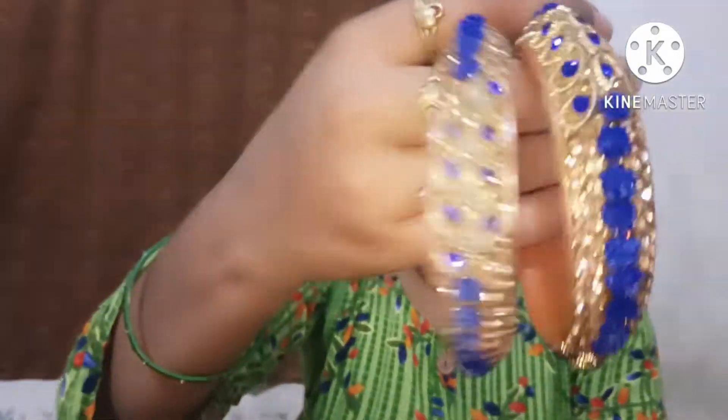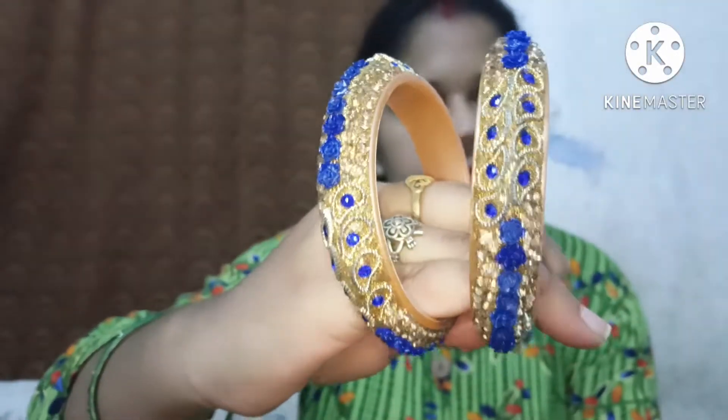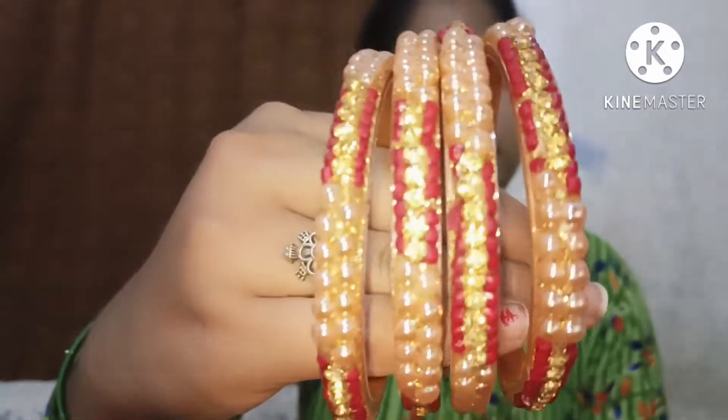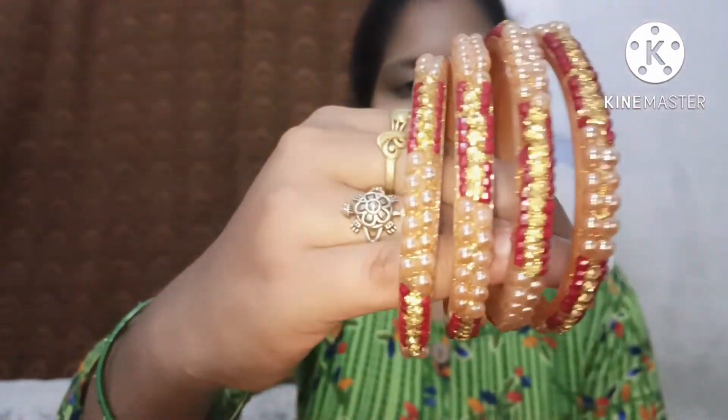So the next bangles is this one. This was for 80 rupees. And the next bangles is this — this was for 50 rupees. This is also very beautiful.